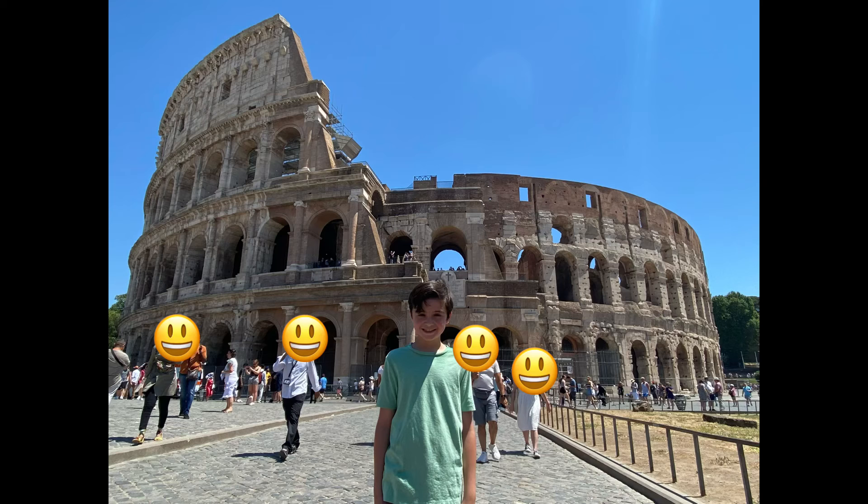Anyway, hope y'all enjoyed! I have a photo of me at the Coliseum that I'll show at the end. Here's me at the Coliseum — subscribe, I hope you liked it, bye!